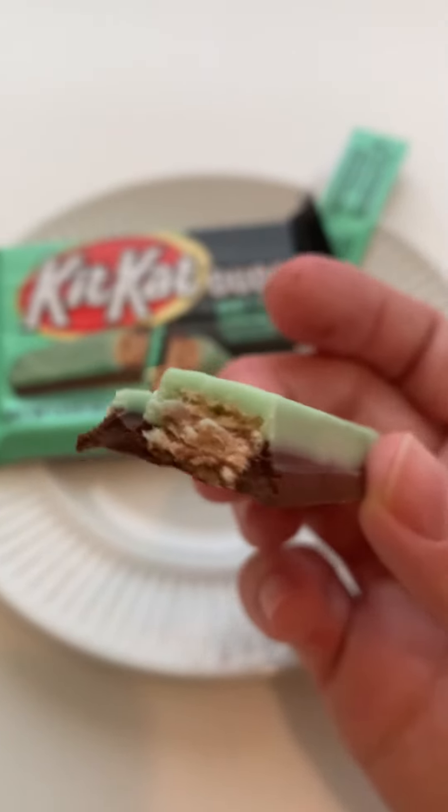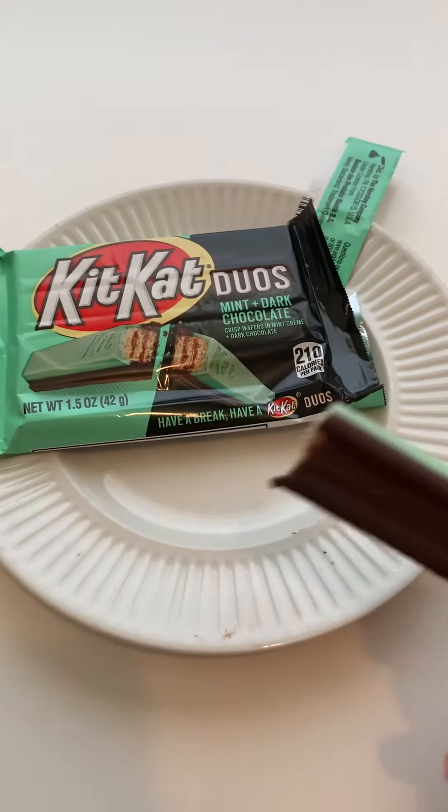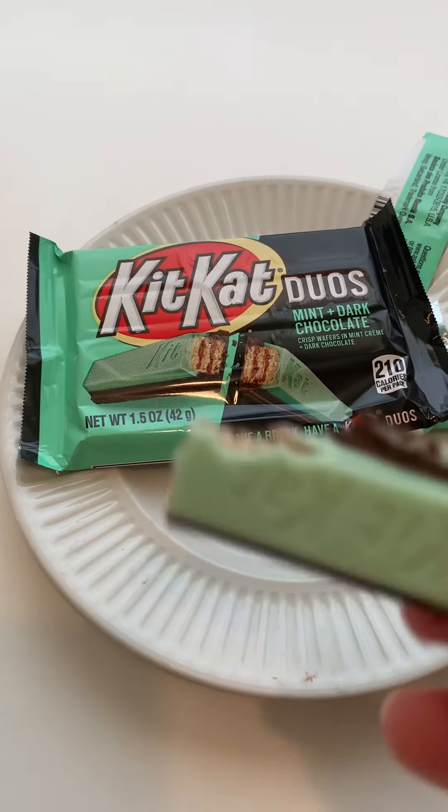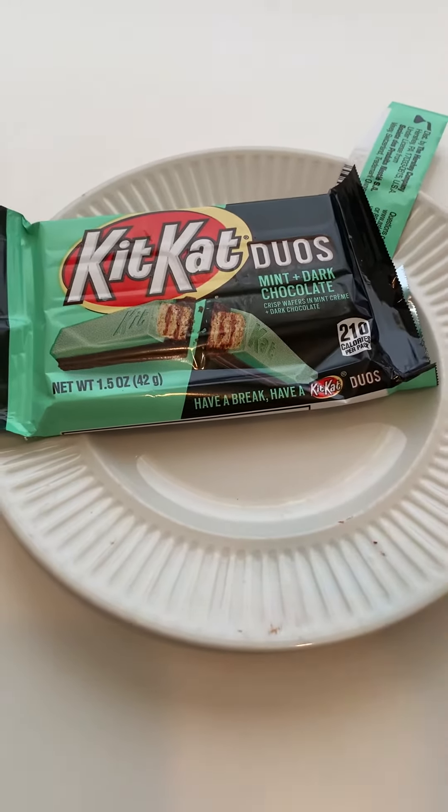It tastes like Laura's Secret with some crispy wafer bits inside — like layers of crispy wafer. It's delicious. It's sweet. It's minty. It's chocolatey. I want to eat all the chocolate around the wafer. Thank goodness it's so good.